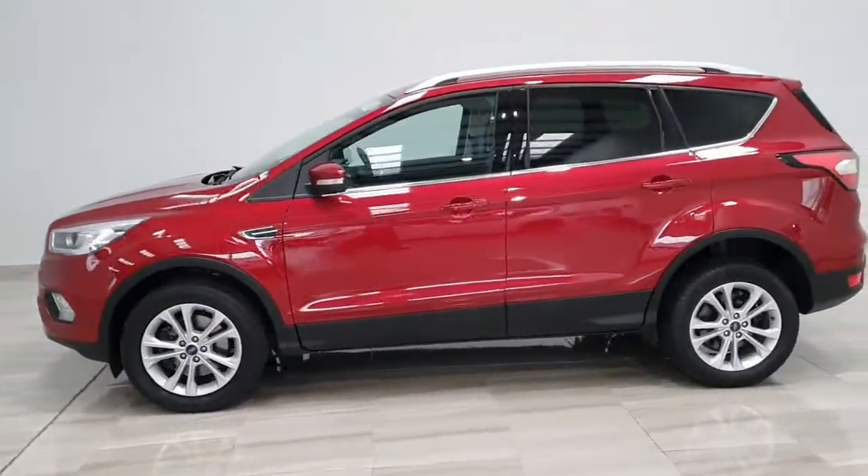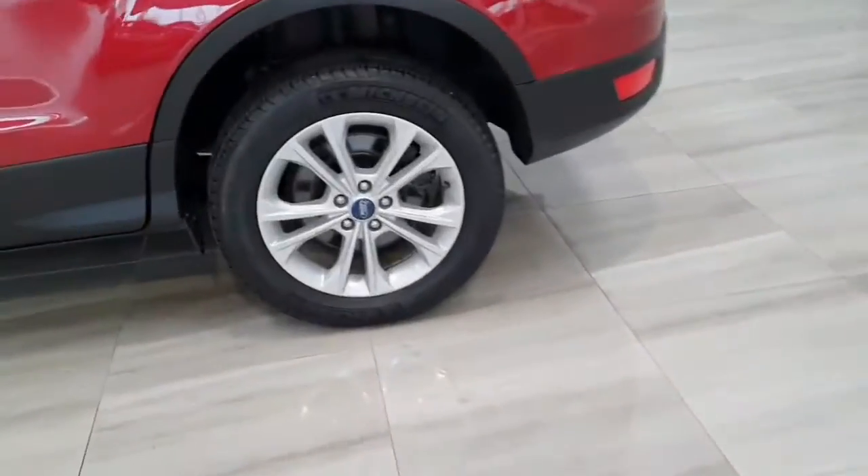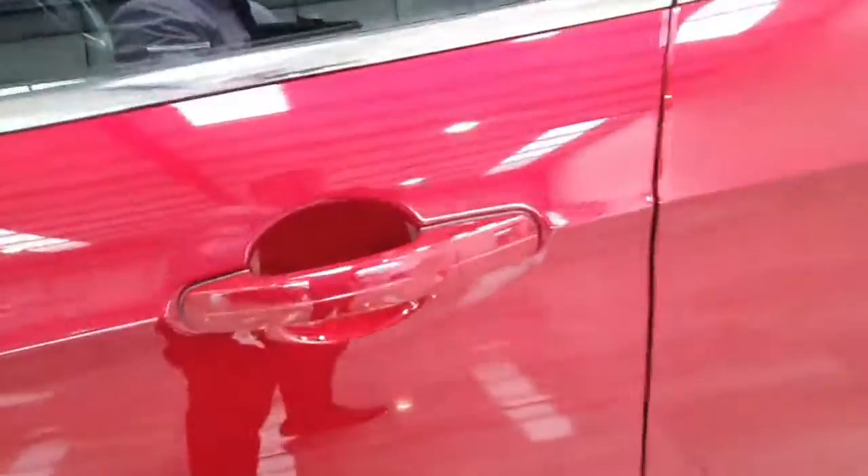Finished in lucid red metallic paint, sitting on 17-inch alloy wheels, with tinted windows in the back and keyless access to the front doors.